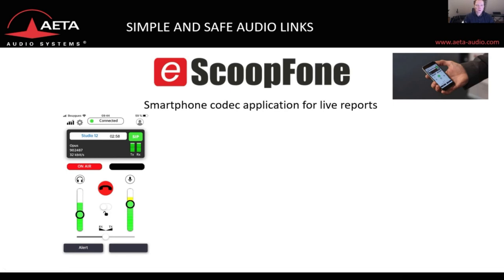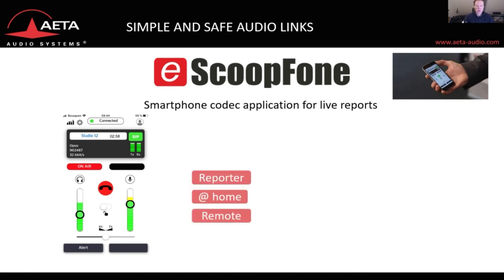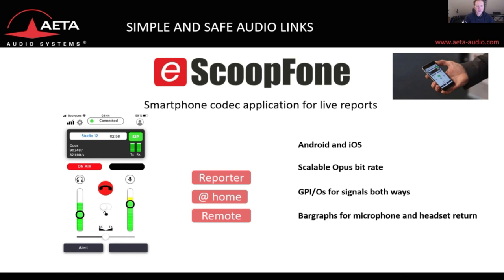Our smartphone codec application is the easiest way to do spontaneous news gathering or interviews. It can be downloaded from the Apple Store or the Play Store. It comes with scalable OPUS bitrate, GPIOs for signals both ways, bar graphs for microphone and headset return, and works with the usual Apple accessories.